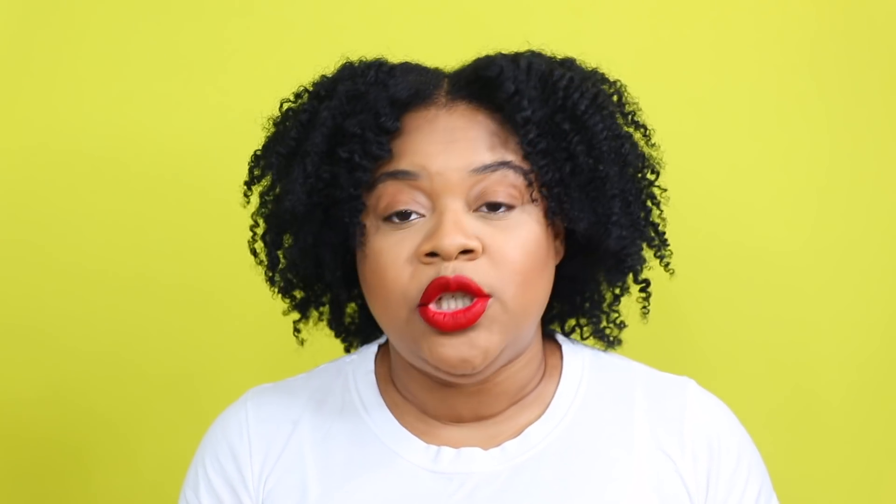This next one should come as no surprise — this is the African Pride Moisture Miracle pre-shampoo treatment. I don't know how many times I've mentioned this on my channel; I have an entire video dedicated to pre-pooing, linked in the cards. It automatically gives me a head start during wash day, it's accessible and super affordable. I will definitely be repurchasing.